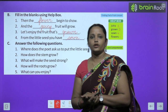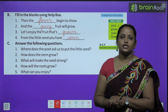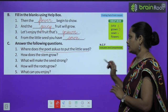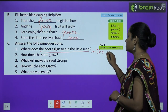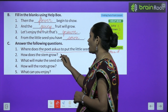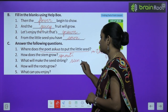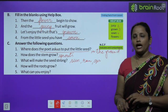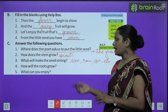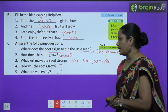Now let's move on to answer the following questions — your C exercise. First question: 'Where does the poet ask us to put the little seed?' — The poet asks us to put the little seed in the ground. Second: 'How does the stem grow?' — The stem sprouts tall and stout. Third: 'What will make the seed strong?' — Sun, rain, air, soil. The last two questions — 'How will the roots grow?' and 'What can you enjoy?' — you have to do it yourself।